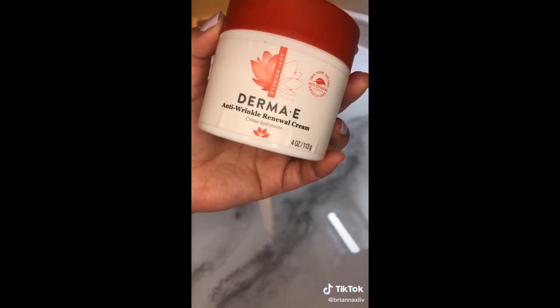People always comment how soft my skin is and I truly believe it's because of this Japanese washcloth. It exfoliates so freaking good. If you want baby soft glowing skin, just trust me on this.